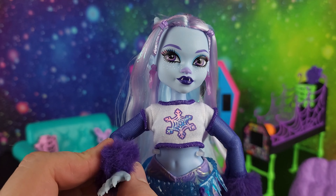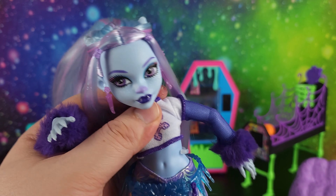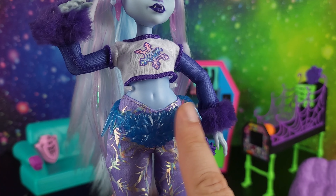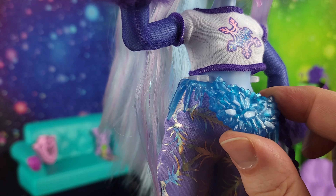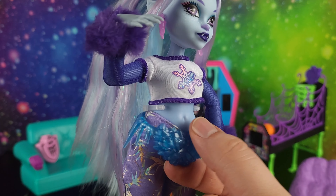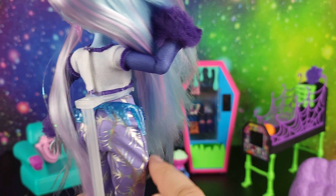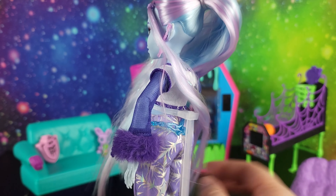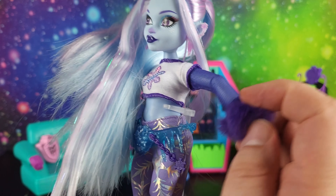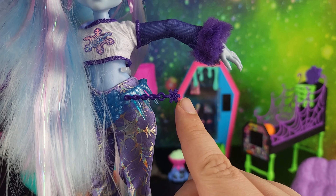She's got articulation in the shoulder, elbow, and wrist, the chest articulation we're used to with G3 Monster High, and articulation in her head. She's also got this belt that's like a clear blue plastic — it kind of looks like a fanny pack made of ice, or maybe a giant icicle belt buckle. It goes all the way around and has little icicles all the way around it. It attaches with a chain, and there's a little purple chain with again that snowflake that's kind of spider-webby.